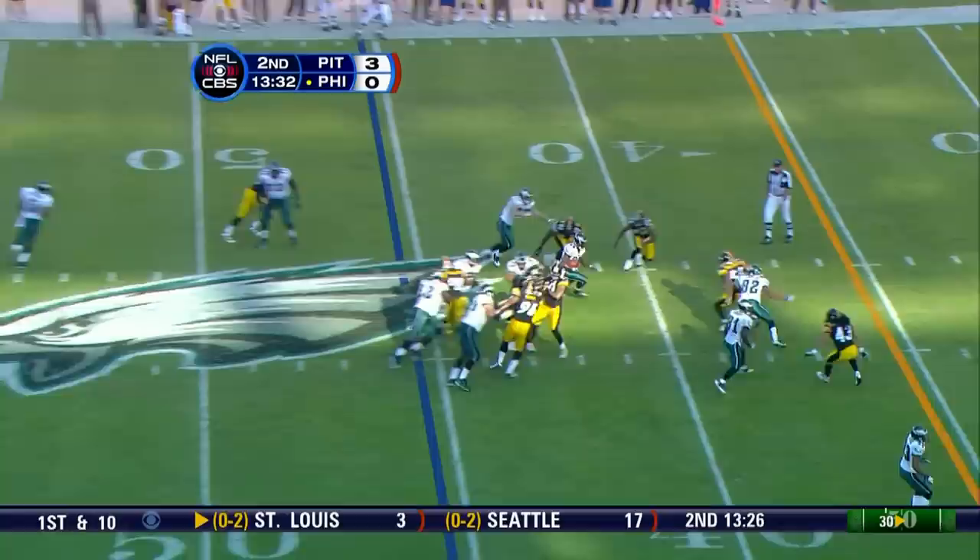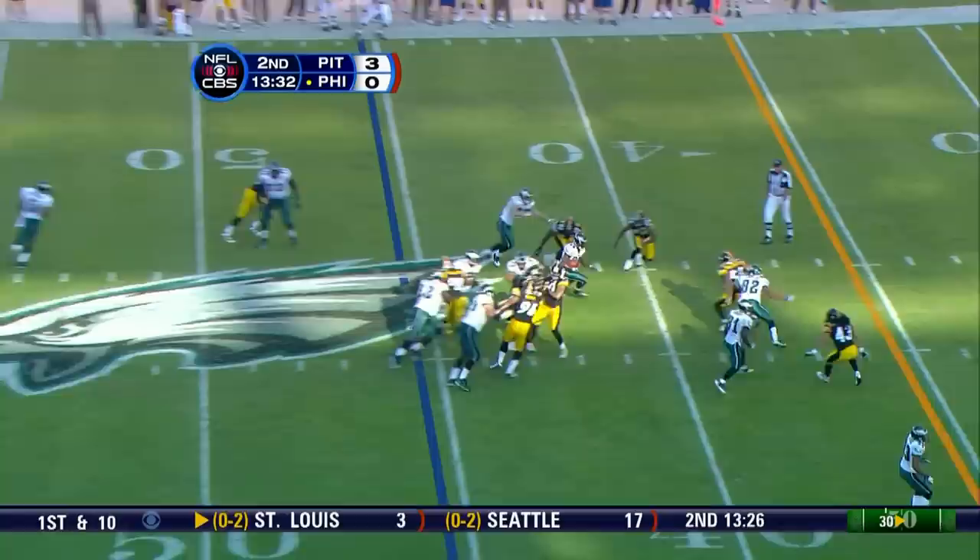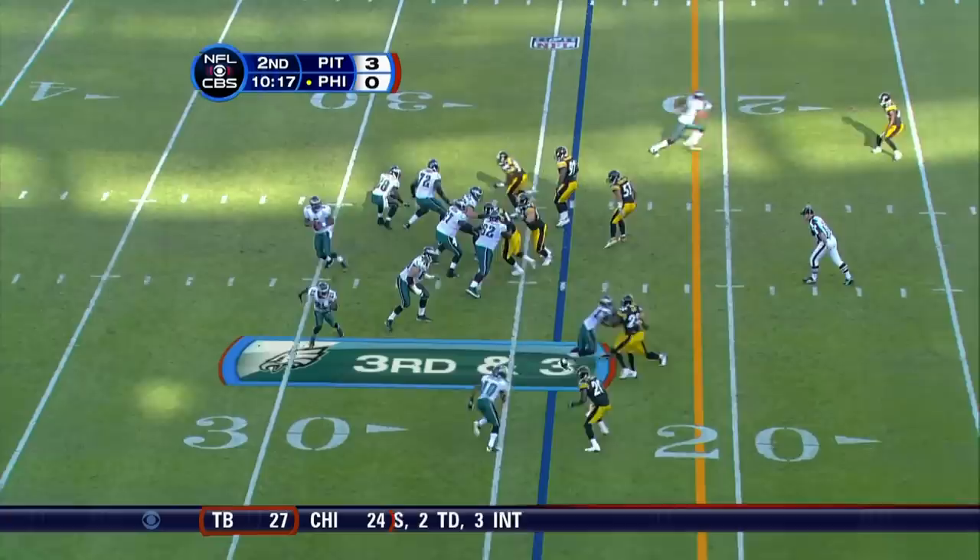For the second time they've had the football, both times into Pittsburgh territory. And big hole here for Buckhalter, moving the pile near the first. Third down situations in this game.